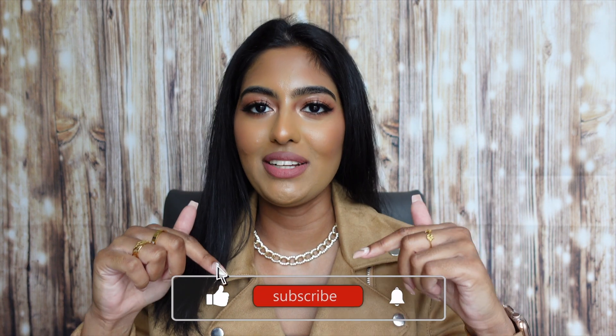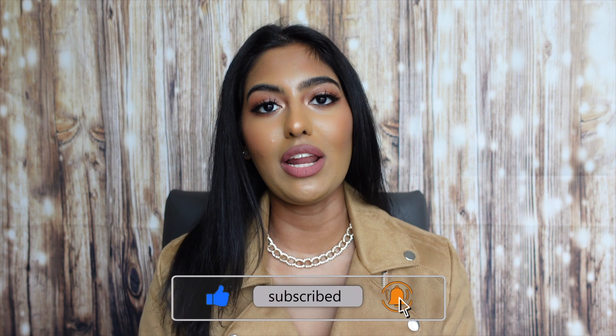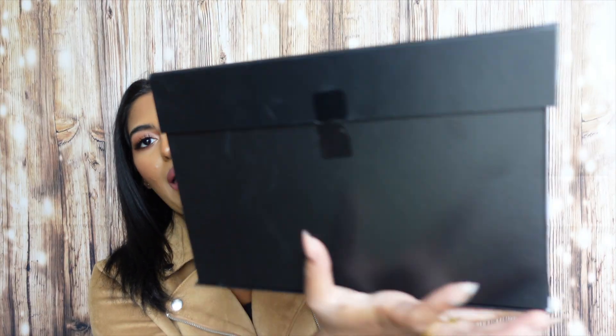Before we get into our Sephora haul point perk unboxing, please don't forget to hit that subscribe button down below, turn on your post notifications to be notified about future videos, and give this video a thumbs up. Now let's get right into our unboxing. We're going to start off with the big one because I'm really excited to see what's actually in this big box.